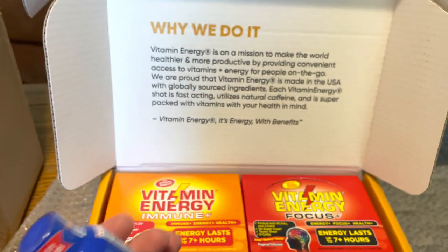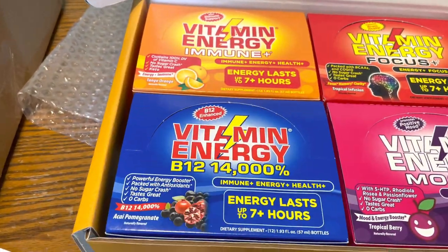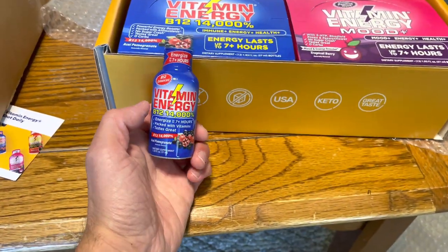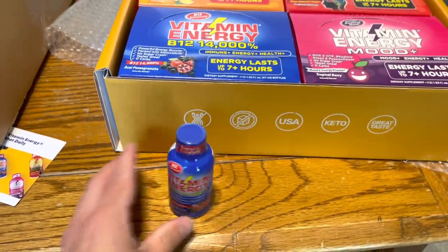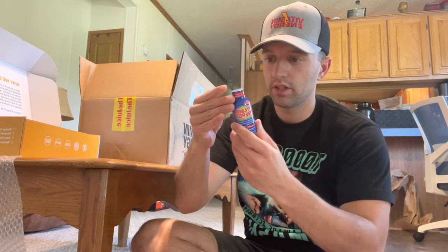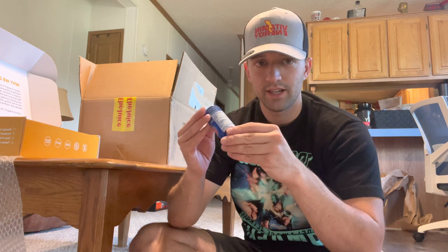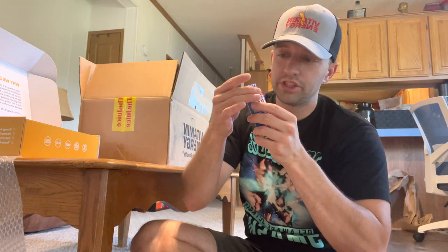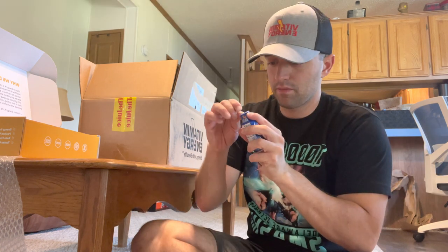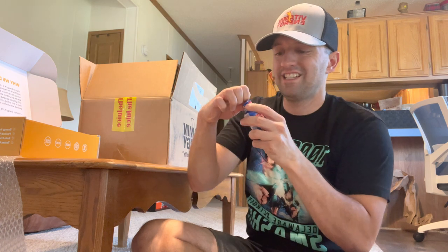It says energized up to seven-plus hours, so no more five hours — you got seven-plus here. I'll probably take this one because it's for immune energy and health, and I'm going to work out soon. So we're just gonna try this on the floor real quick while we're chilling here. I'm wearing my new hat. I just learned it's pronounced 'acai' — I've been calling it 'acai' my whole life, sadly. Don't tell anyone. Gotta shake it, shake it, shake shake shake it. Turn along the dotted line — perforated edge, whatever you want to call it.